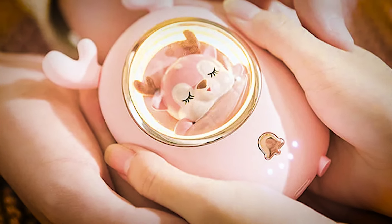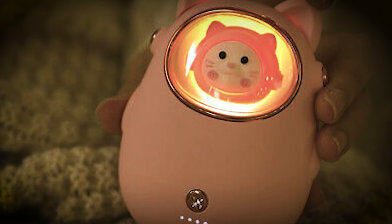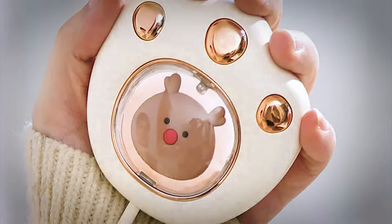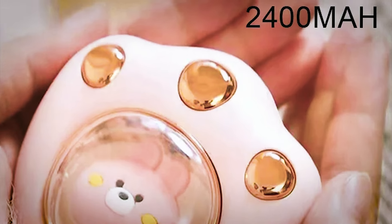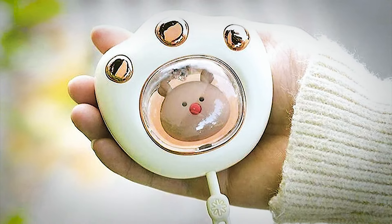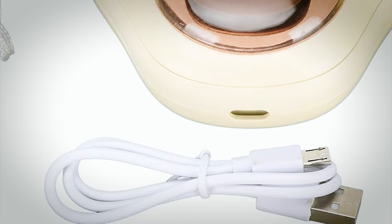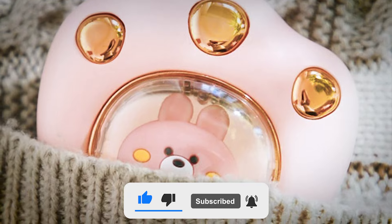Experience warmth and comfort, no matter how chilly it is outside, with the Flamingo Pocket Charger, a charming hand warmer available in two adorable designs: paw-shaped or stick-style. These handy devices provide a cozy temperature range from 113°F to 140°F to keep your hands toasty. Beyond its warming capabilities, the Flamingo Pocket Charger has a substantial 2,400 mAh battery capacity, ensuring your smartphone stays charged. Crafted from high-quality materials and durable electronic components, it's your ideal cold-weather companion. The battery offers an impressive 5 to 6 hours of warmth and conveniently recharges via USB. Weighing just 85 grams, it's incredibly portable, fitting snugly in your pocket.